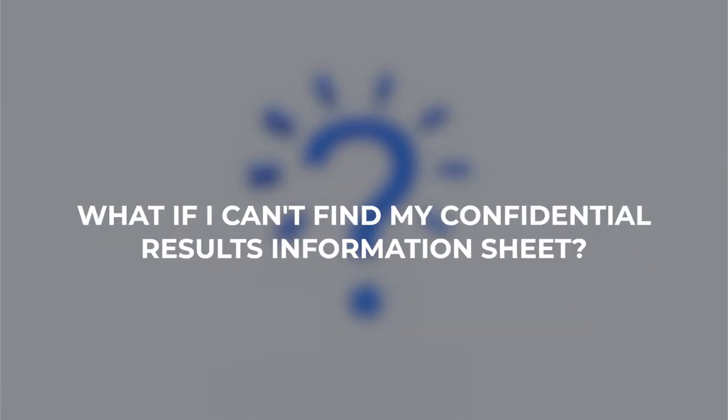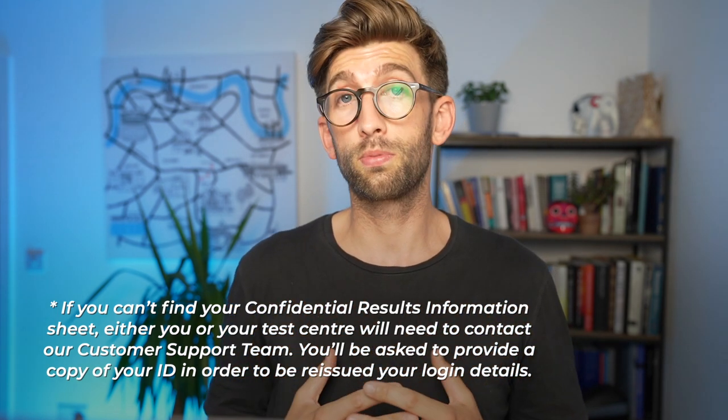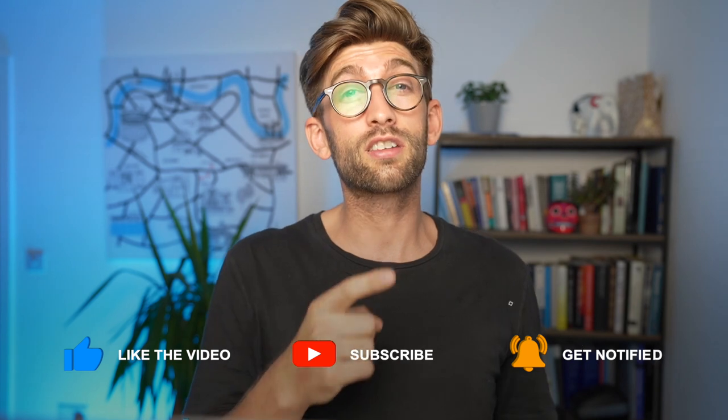The final question I get is: what if I've misplaced my confidential results information sheet? If you can't find it, either you or your exam centre can call the customer support team, provide some ID, and they will reissue one to you. That wraps up the entire BMAT series. Check out the full series playlist for all the practical information about the BMAT, or check out the scoring techniques playlist if you want to maximise your score and achieve the 14-plus needed to get into Oxford. Thanks for watching!